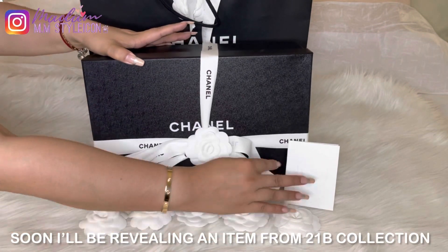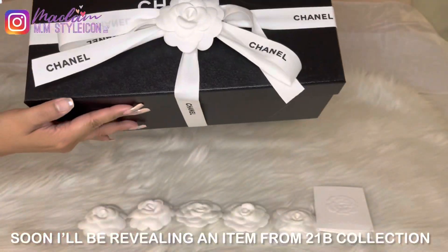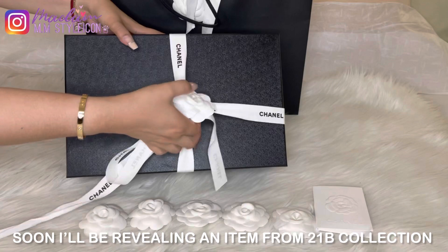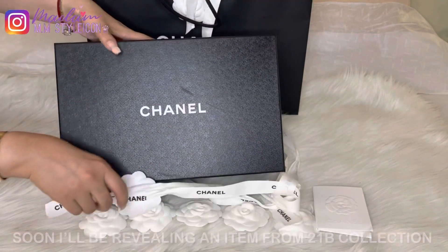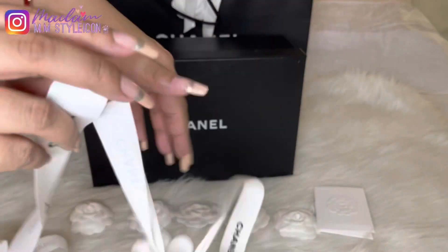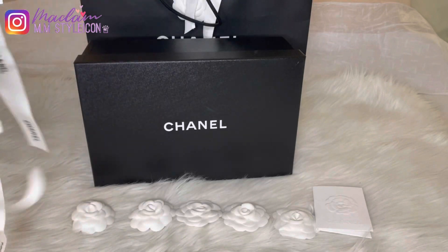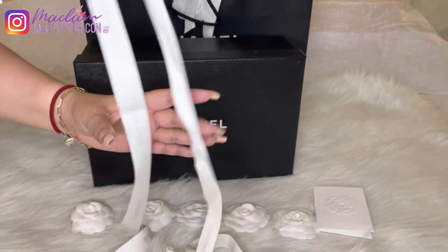I asked my SA to put me on the waitlist for the 21B collection and it will be released next week, but I think she already charged me for that particular item. Stay tuned for my next videos — I will be revealing an item from the 21B collection. It was a wishlist item for me for this year. As you can see, it's a shoe box!